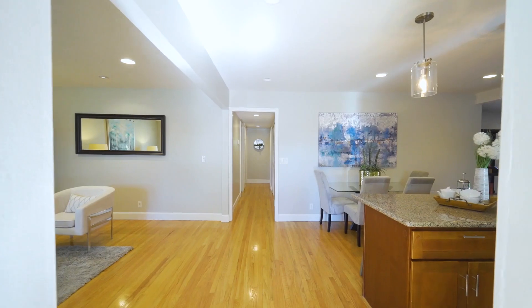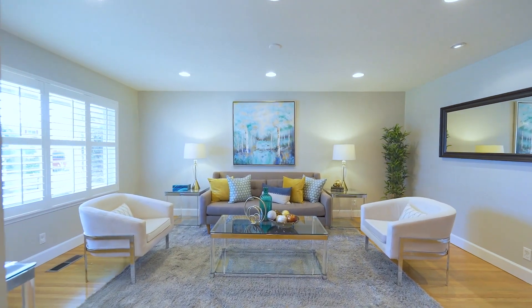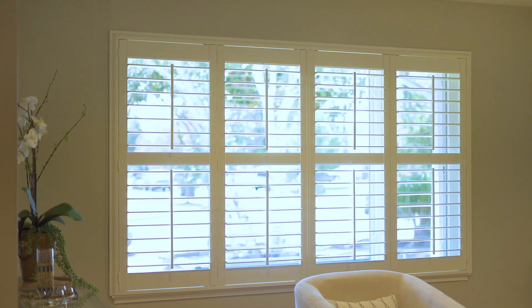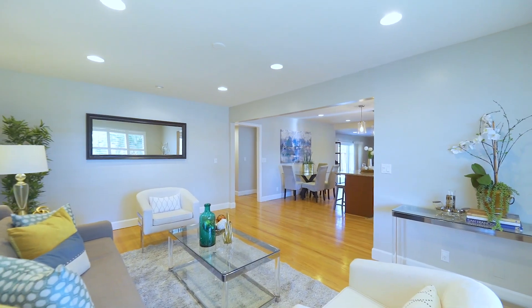This updated home has a wonderful floor plan with a large formal living space as you enter the home. Beautiful floors and a large front window allow lots of natural light to flow in.